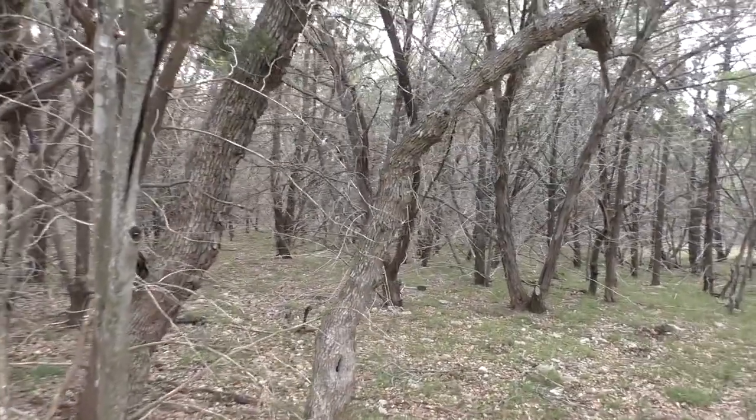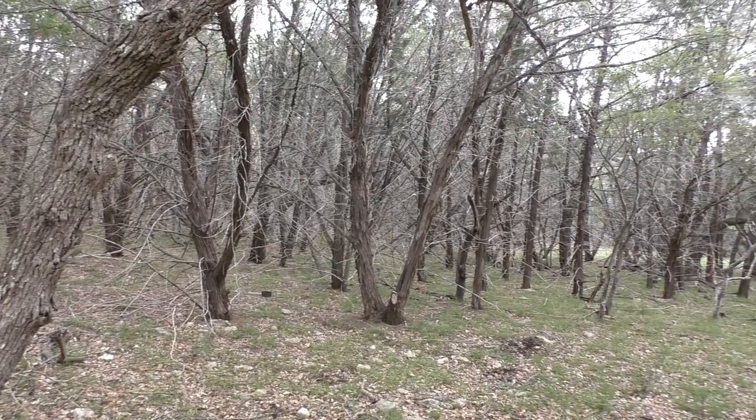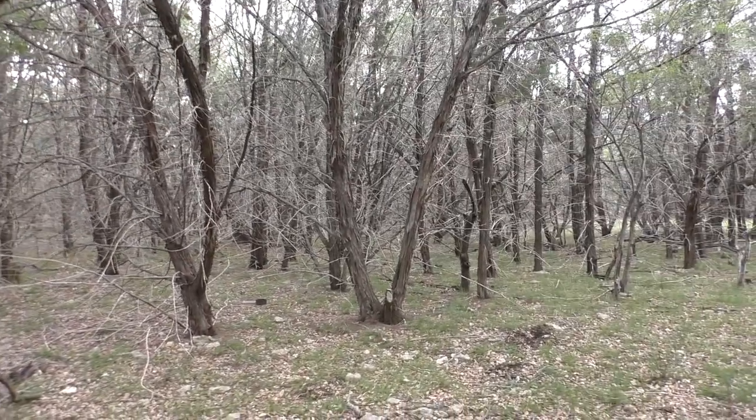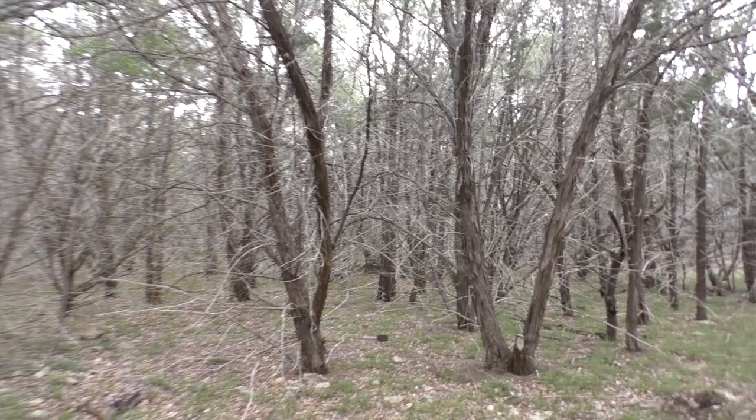Well, that was a pretty good morning of birding. Had some fun encounters with the golden-cheeked warbler and a few other nice birds. But that's about it for today — I will see you next time, birders!